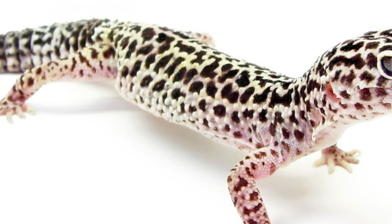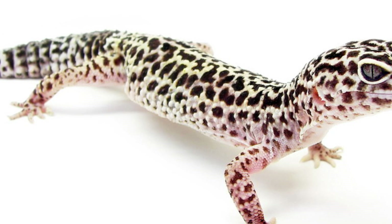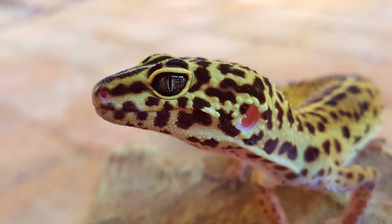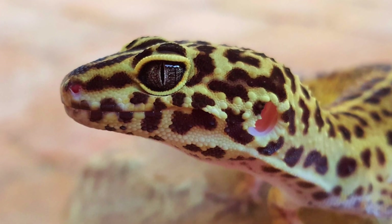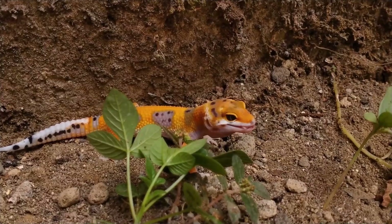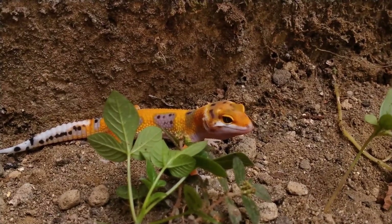They can grow to be up to 10 inches long, with females usually being larger than males. Leopard geckos are one of the few species of lizards that have movable eyelids, which they use to clean their eyes and protect them from sand and dust.